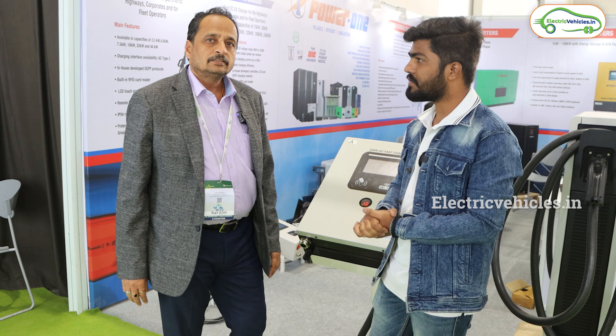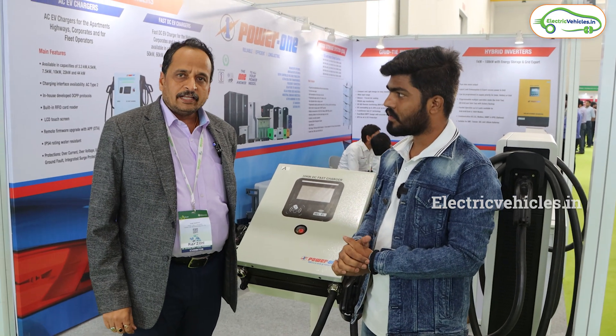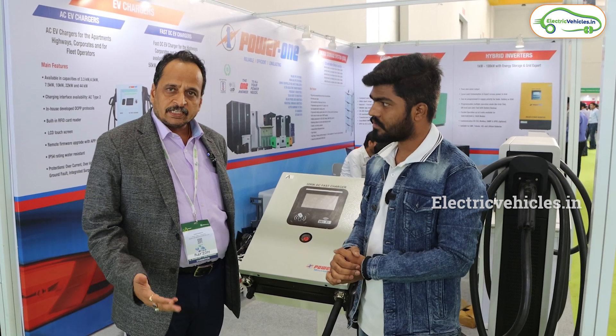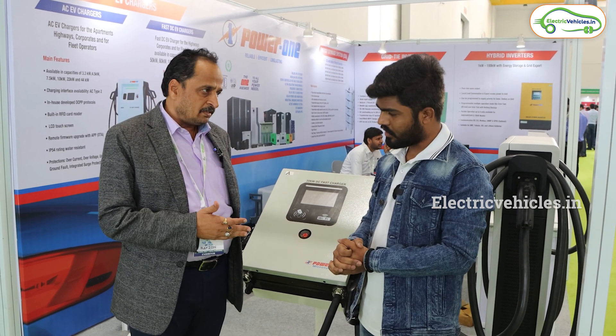So, what are all the products you have? It is a 32-year-old company. We are having online UPS, servo control voltage stabilizers, isolation transformers, frequency converters, and we are in the manufacture of solar inverters — on-grid, off-grid, and hybrid.